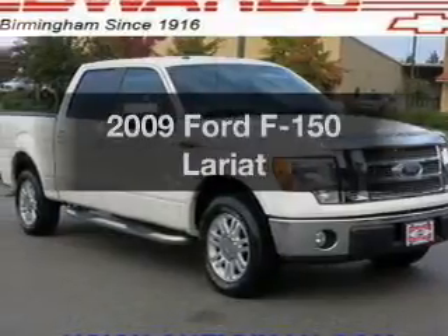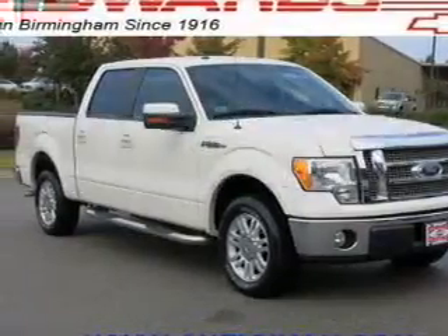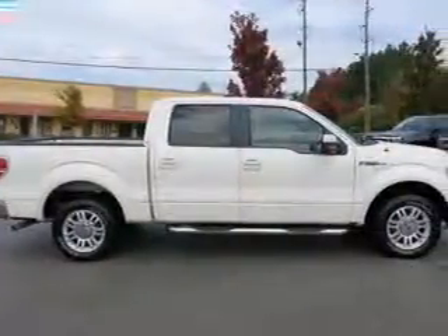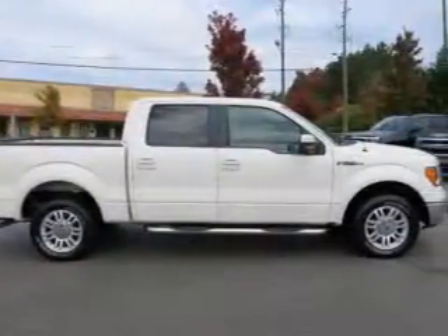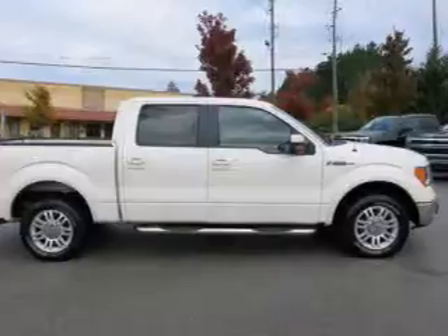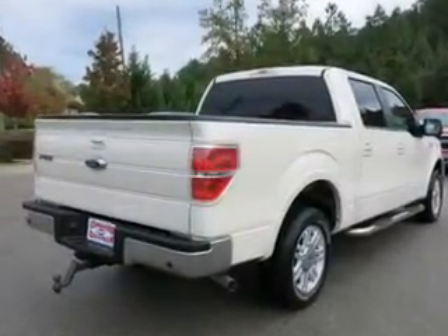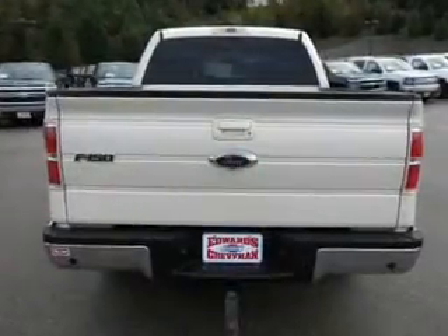Check out this 2009 Ford F-150. If you're looking for a first-rate auto, this one could be yours today. The powertrain includes rear-wheel drive with a powerful 8-cylinder engine driven by a 6-speed automatic transmission. The anti-lock braking system will help deliver you safely to your destination. Power and reliability are a great combination.